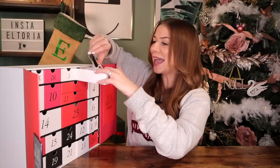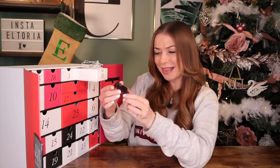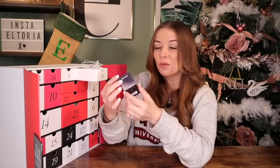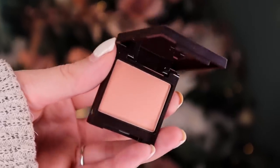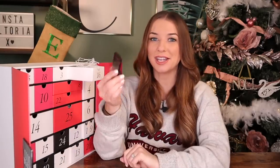Day number 16 — we got Laura Mercier, and it's a palette! This is gorgeous. It isn't a brown matte eyeshadow — it's actually a Blush Colour Infusion in the colour Ginger. You could totally use this on your cheeks and also for your eyes too. I'm loving the high-end brands so far.